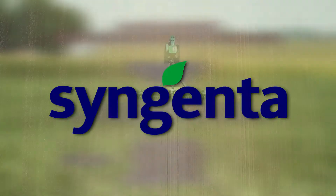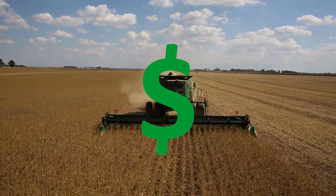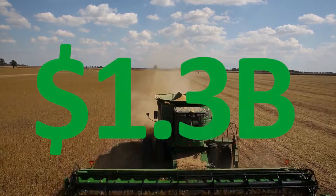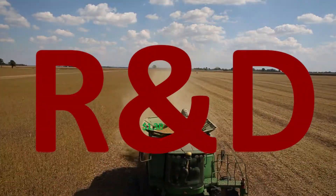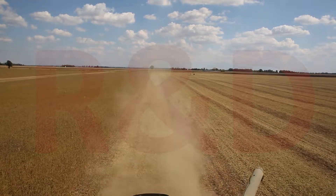Syngenta is a world-leading agricultural biotechnology company standing at number one in crop protection and number three in seed sales. They take research very seriously, having invested $1.3 billion in 2017 alone in research and development. Their next investment would be in a small group of students trained to be industrial engineers.